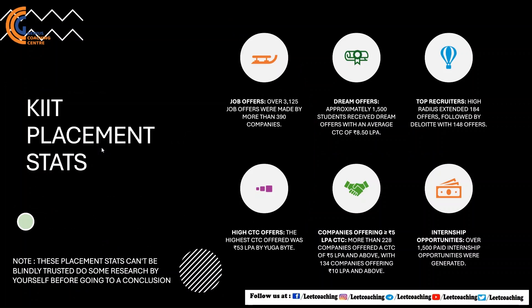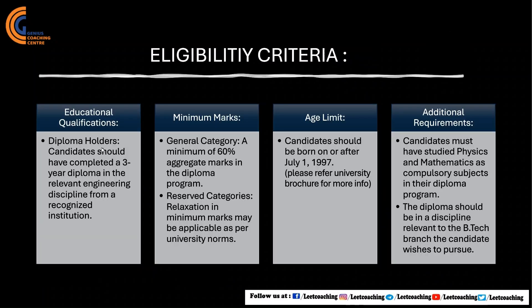KIIT has received over 3,000 job offers, with more than 390 companies visiting its campus. Approximately 1,500 students received packages of more than 8.5 LPA. The highest package was 53 LPA from Ugabyte, and 1,500 paid internships were offered to students. Note that these placement stats cannot be blindly trusted — please do your own research before seeking admission to KIIT Odisha.